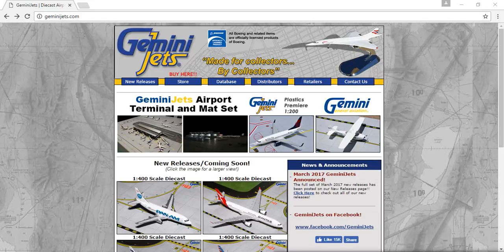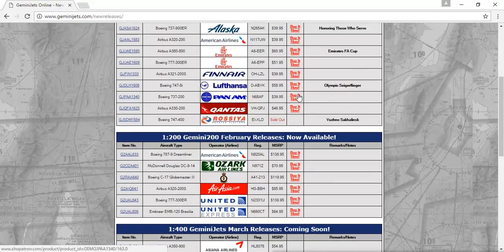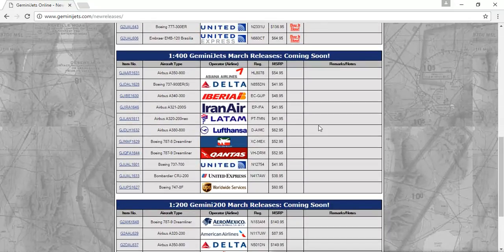Hey, what's up guys? It's Aerogamer here, and I'm back with another awesome video. This is the March 2017 new releases by Gemini Jets. You can buy these models now — they are on sale now, except at Rossaya; you can probably find that in retailers. Let's start off with the Gemini Jets 1-400 scale.